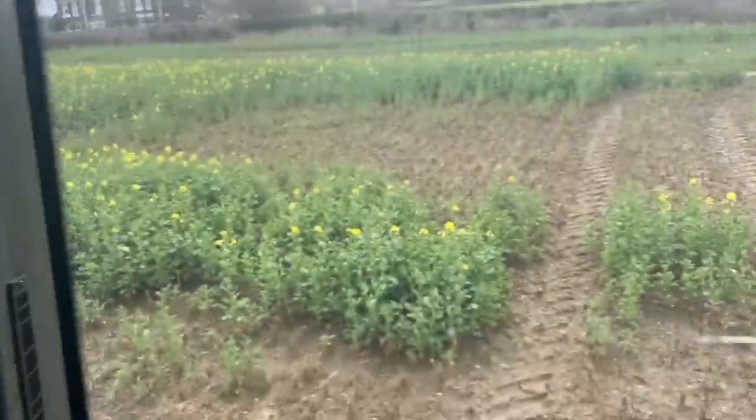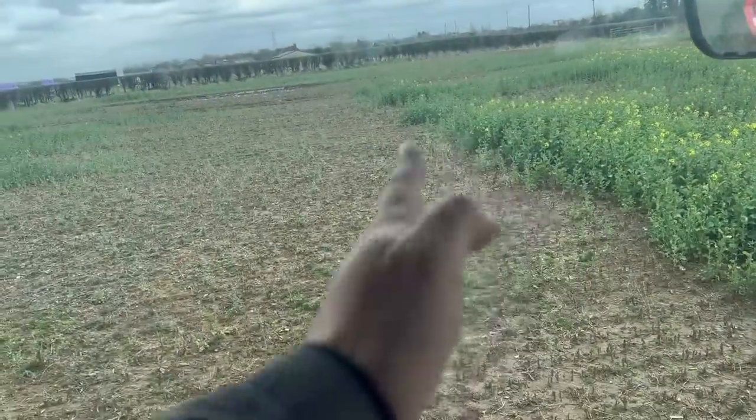You can see a line here where the headland's been sprayed, and then this bit's dying off basically.